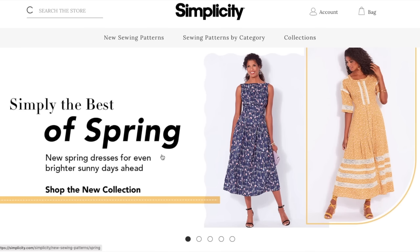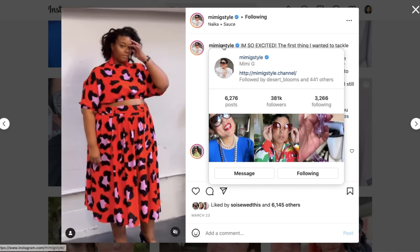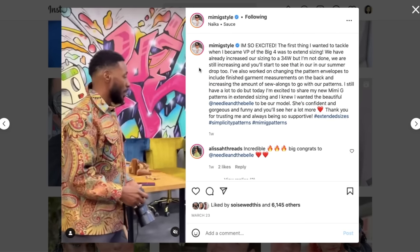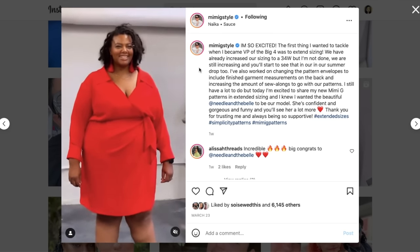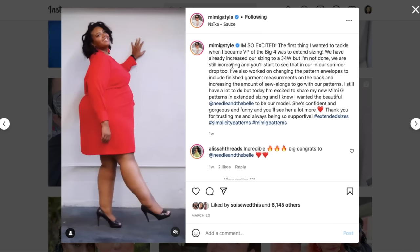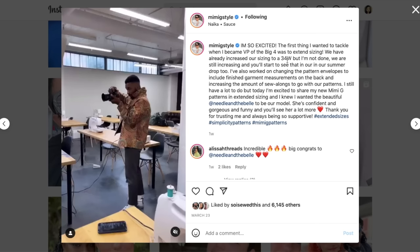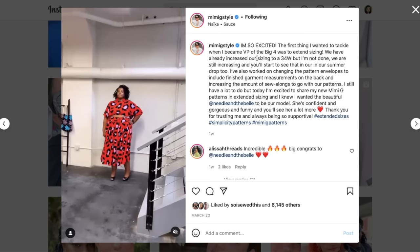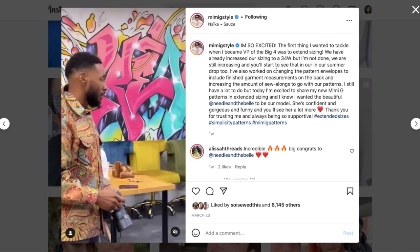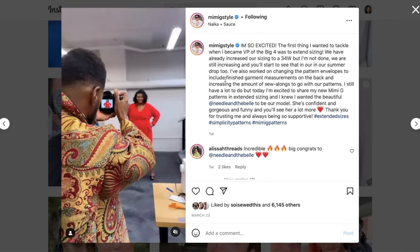This is Simplicity, and before we get into it, I want to call attention to something you may have missed. Mimi G, who is like the VP of something over there, posted some big news when this collection was released. She talked about extended sizing — they've increased their sizing to a 34 — and they will be increasing it even further, but we won't see that until their summer drop. She also mentioned changing the pattern envelopes to include finished garment measurements on the back and increasing the number of sew-alongs to go with their patterns.